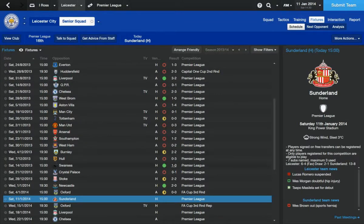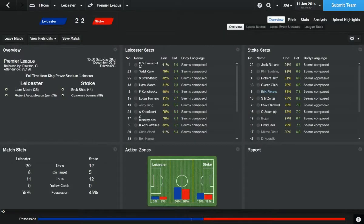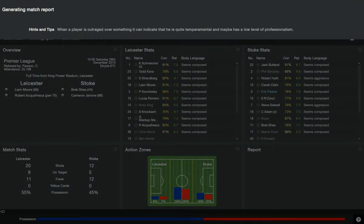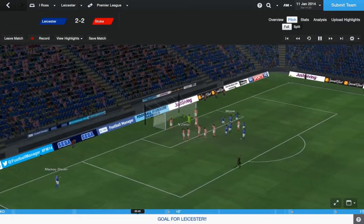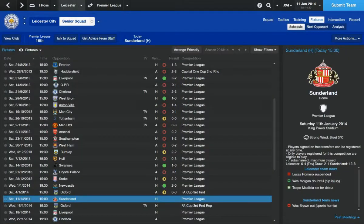The last game we played was against Crystal Palace. We drew 2 each with Stoke. Liam Moore picking up a goal here in the 36th minute. Mickey Steven on the ball, into Liam Moore who manages to put it into the bottom right corner with a nice timed header. And a penalty from Robert Aquifresca.